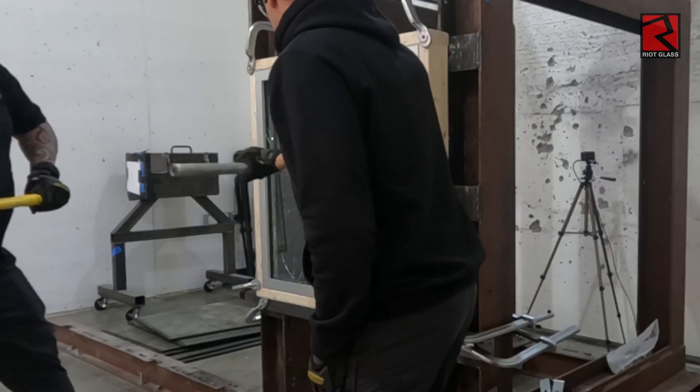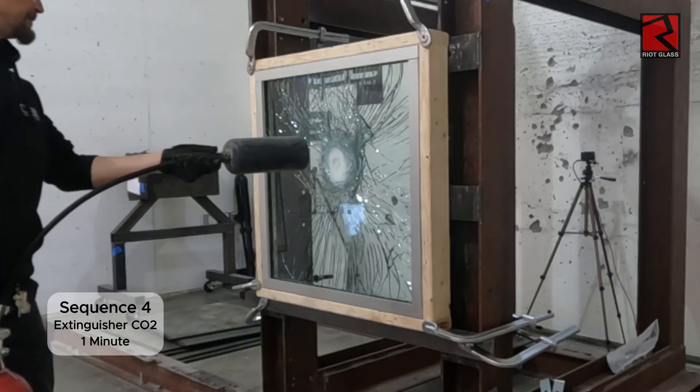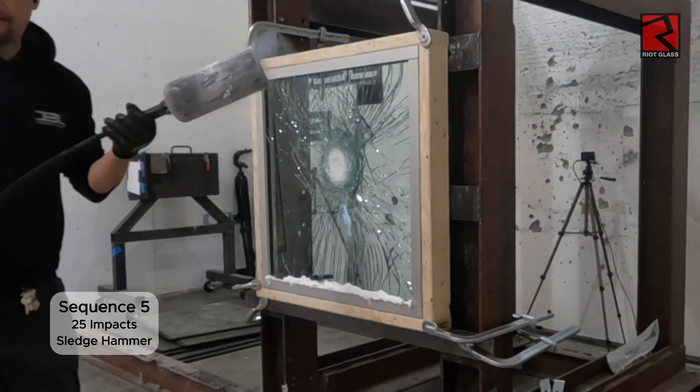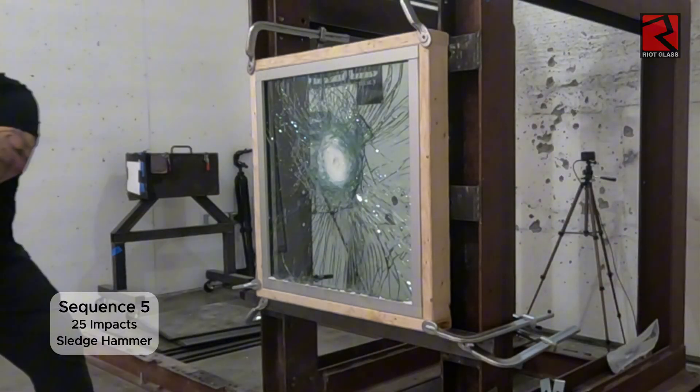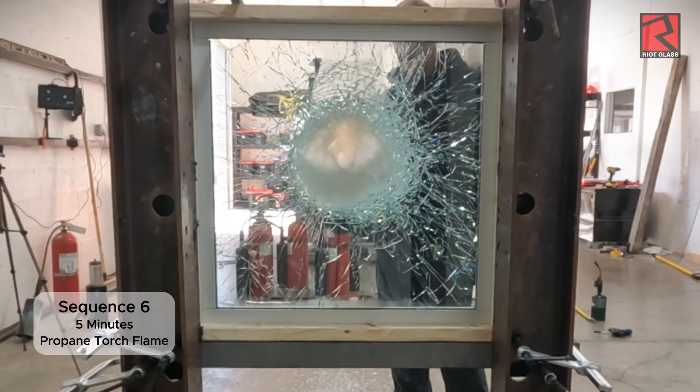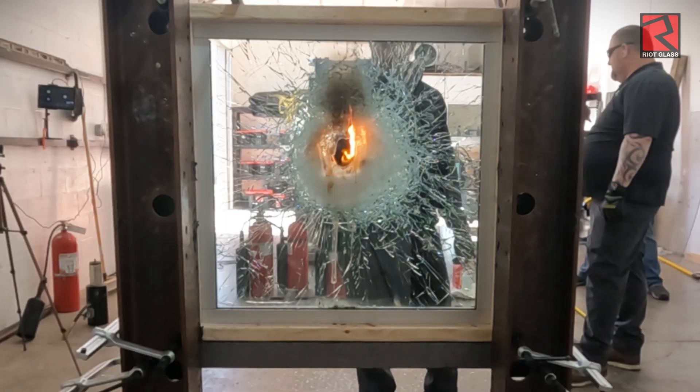Sequence 4 is one minute of continuous dousing with a fire extinguisher with an arctic blast of CO2. Sequence 5 consists of 25 impacts with a sledgehammer. Sequence 6 calls for 5 minutes of continuous blast from a propane torch.